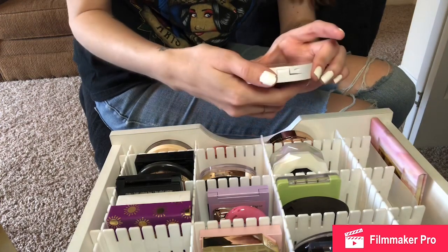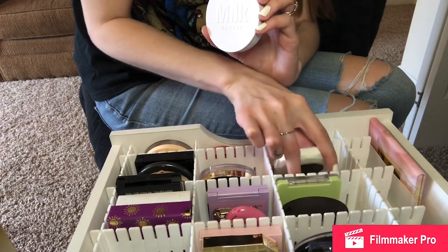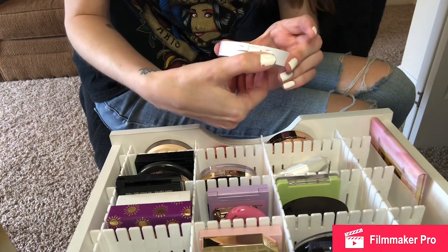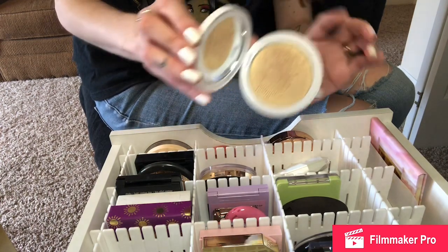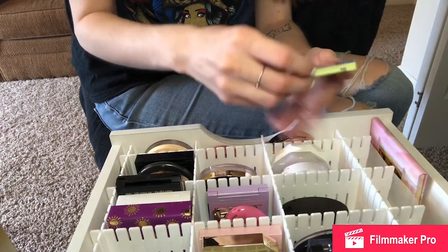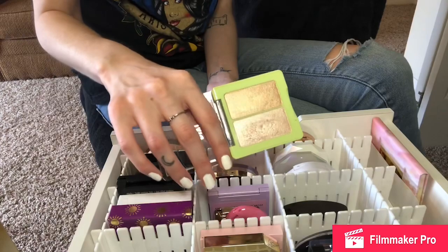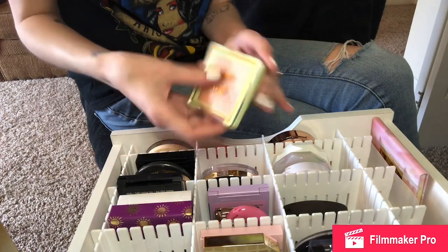The dupe is Makeup Revolution. This is the Milk Makeup Flex Highlighter in the shade Iced — I love this highlighter, it's so pretty. I used this for my wedding and I'm going to be keeping it. This is the Pixi Highlighter in Glowy Gossamer Duo and I'm going to be keeping this one too. I pretty much only use the pink shade; the other is a little too dark for me but it's very pretty.